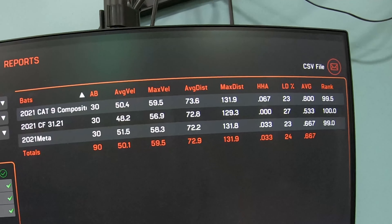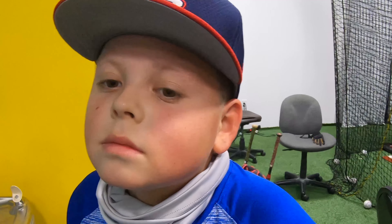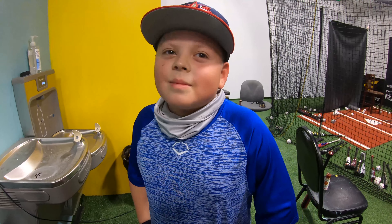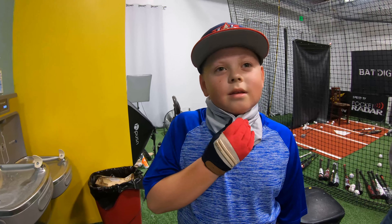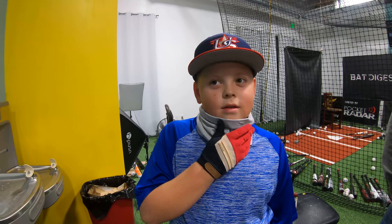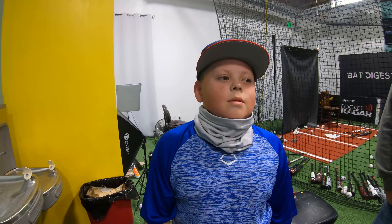Do you know which one you did better on? Let's go look. Average velocity was worse than the CF, and the Cat 9 Composite was the hottest, but they were close. You feel like everything felt good — close your eyes and hit one, they kind of just feel the same. What do you want to tell people about those three bats? They're good and they should buy the CF or the Cat 9.